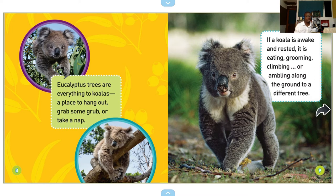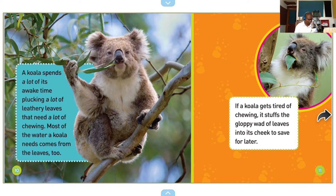Eucalyptus trees are everything to koalas — a place to hang out, grab some grub, or take a nap. If a koala is awake and rested, it is eating, grooming, climbing, or ambling along the ground to a different tree. A koala spends a lot of its awake time plucking leathery leaves — that needs a lot of chewing. Most of the water a koala needs comes from the leaves too. If a koala gets tired of chewing, it stuffs the gloppy wad of leaves into its cheek to save for later.